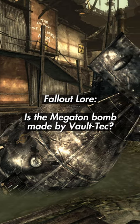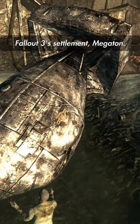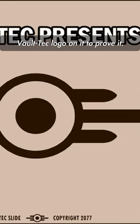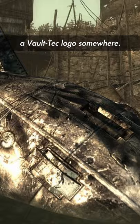Is the Megaton bomb made by Vault-Tec? For those who may have missed it, there's actually a large undetonated nuclear bomb at the center of Fallout 3's settlement, Megaton. I've seen this claim thrown around a couple of times that Vault-Tec is a bomb manufacturer and the bomb in Megaton has a Vault-Tec logo on it to prove it, so I wanted to look into this and see for myself if there is in fact a Vault-Tec logo somewhere.